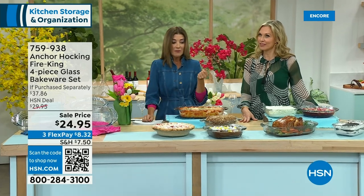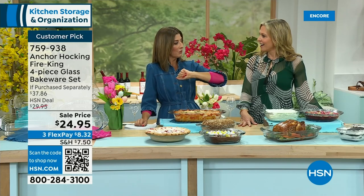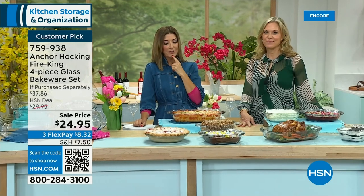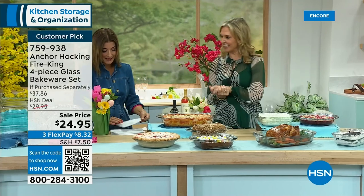People are going to steal it from you — that actually happened to my producer. He left his leftovers in an Anchor Hocking jar in the refrigerator at his wife's place of work and it disappeared. A lot of times when you bring Anchor Hocking to a friend's house, you don't get it back — so there's your host gift. We've got another four-piece glass bakeware set — these are amazing.